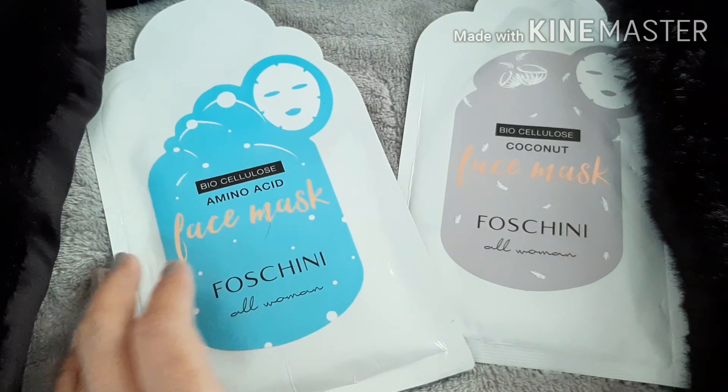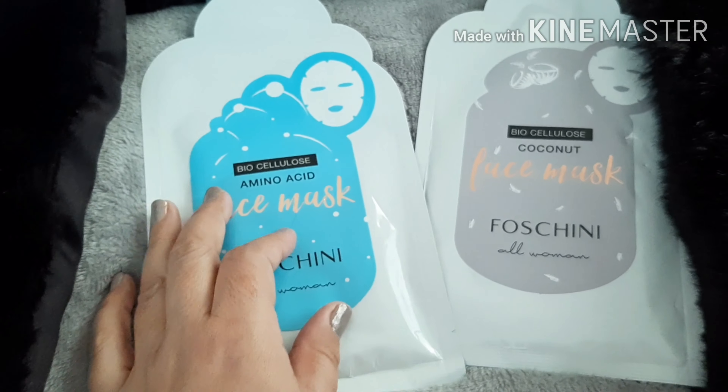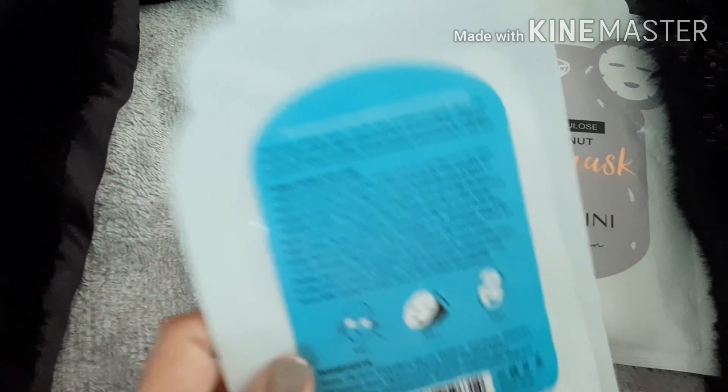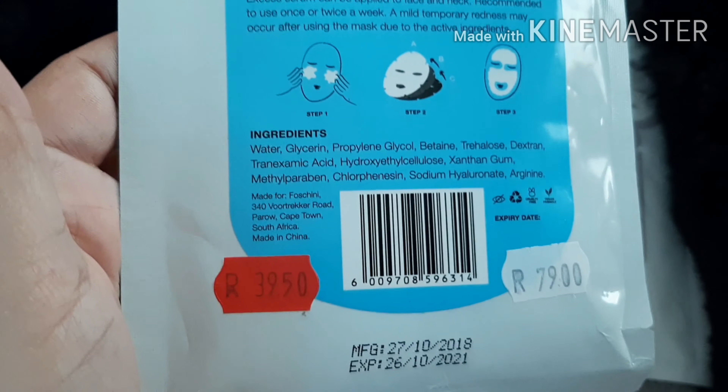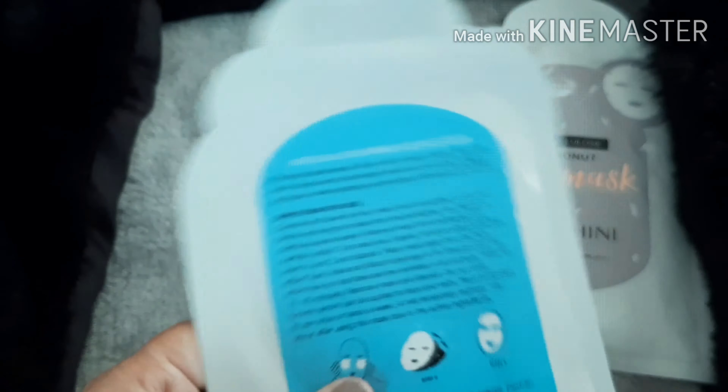The last two goodies are face masks. The first is a biocellulose amino acid face mask, and this one was 79 rand, sold for 39 rand 50. It promotes cellular repair and is used for skin in need of repair. Going into winter, which is really harsh on our skin, this helps restore the skin by promoting collagen production while hydrating and providing antioxidants. Hydration is so necessary in winter time.